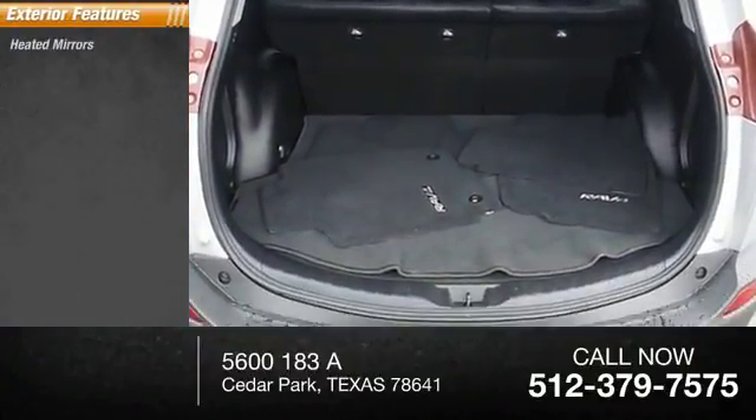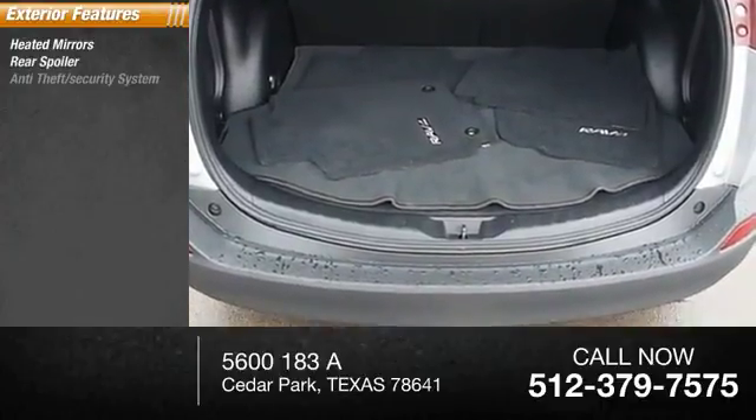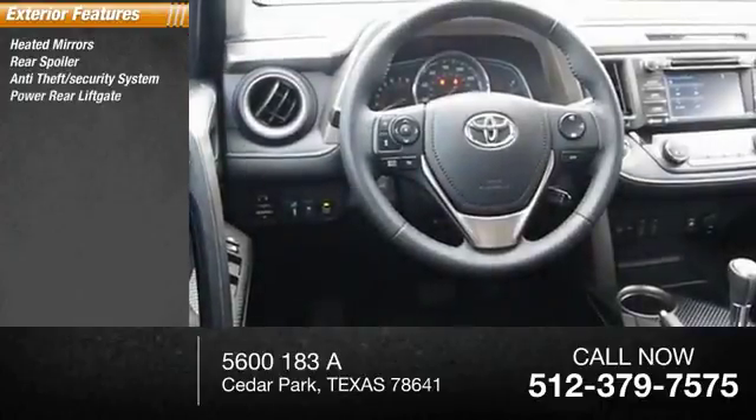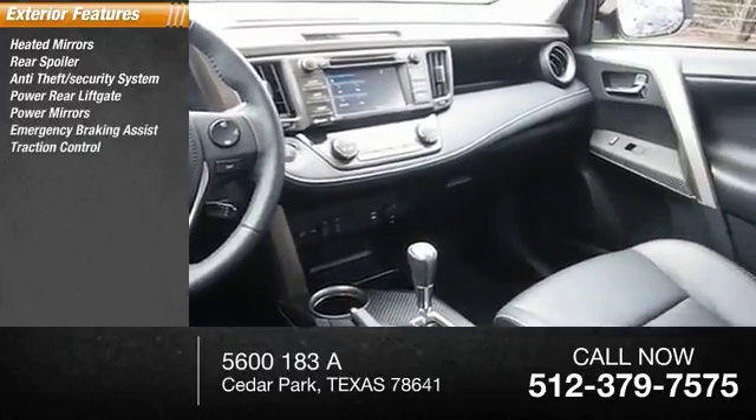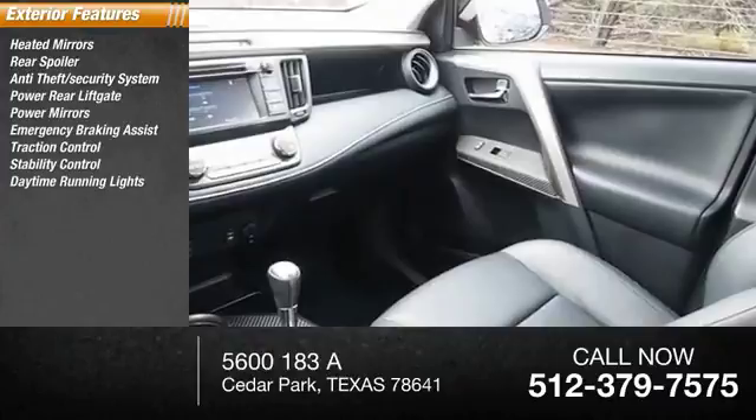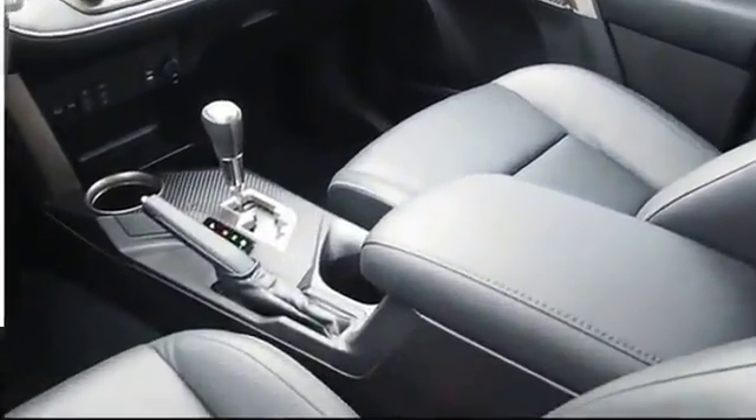Here are some of this vehicle's great options: heated mirrors, rear spoiler, anti-theft security system, power rear liftgate, power mirrors, emergency braking assist, traction control, stability control, daytime running lights, and engine immobilizer.